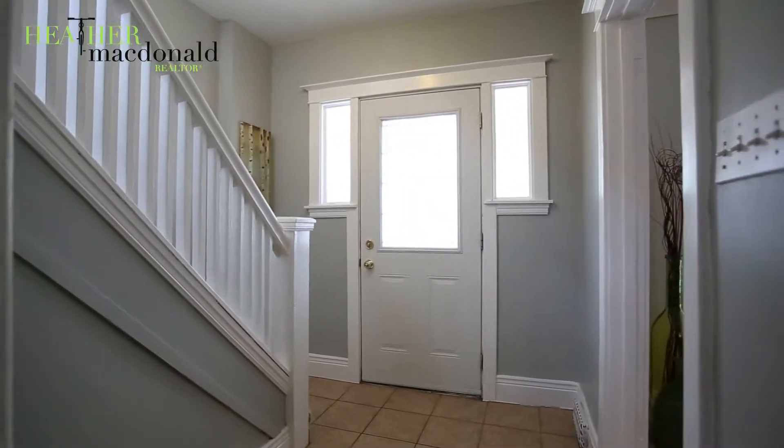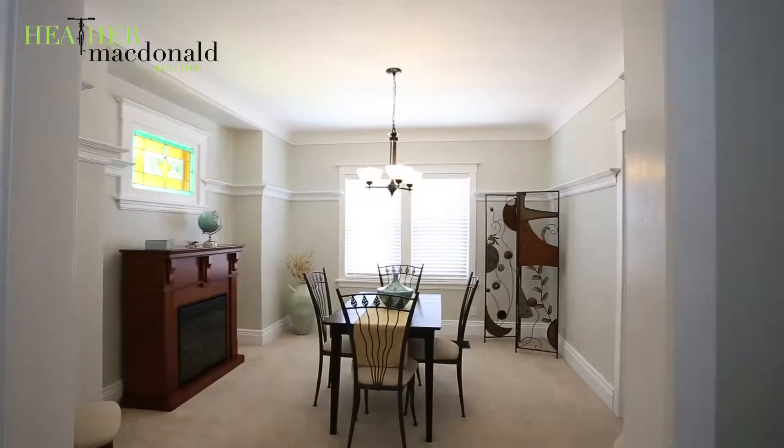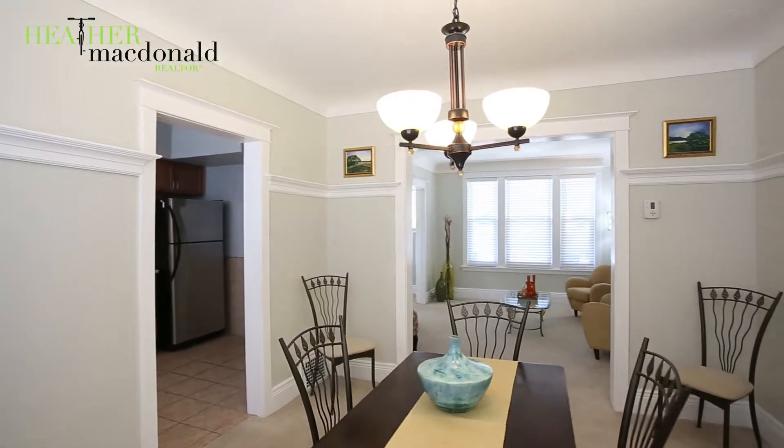Immediately, this home welcomes you through the front door into the living room and through to the warmth of the dining room. At 98 years young, these original stained glass windows help depict the character and grace of times gone by.